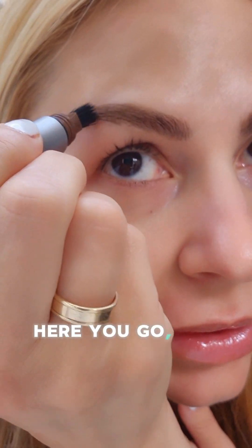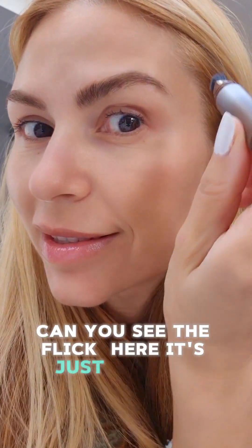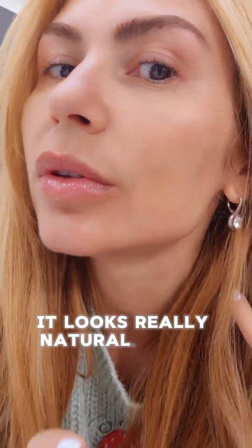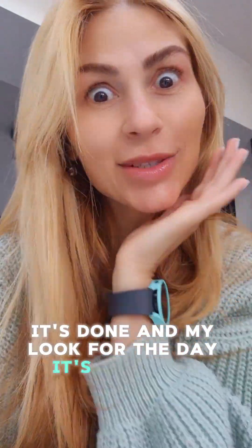I'm just drawing over it but it looks absolutely natural, like I haven't done anything. Can you see the flick here? It's just so cool — this is the best product I've found so far. It looks really natural. That's it, it's done, and my look for the day is complete.